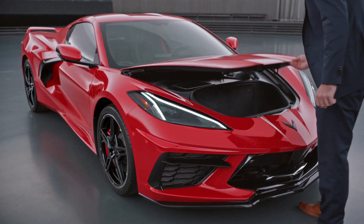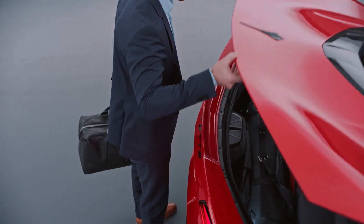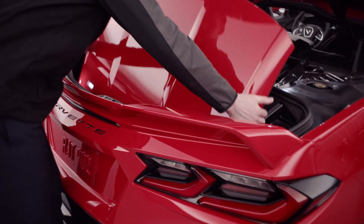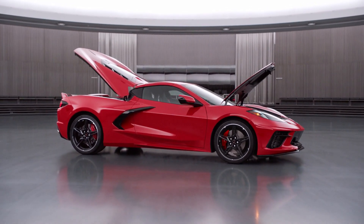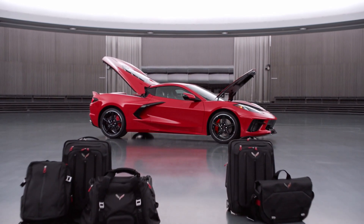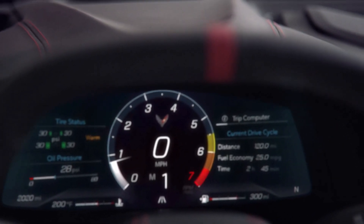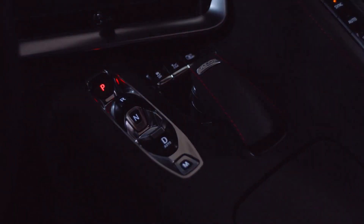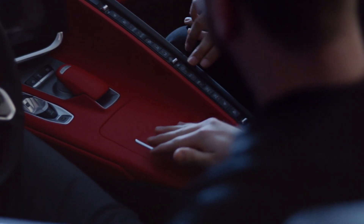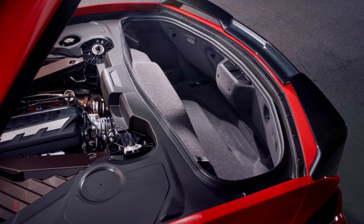The way the targa top mounts in the rear trunk on the C8 is similar to the C7 — it clips into place — but it sits at more of a vertical position to save space. That rear trunk area is big enough to house two golf bags. GM measures cargo space in golf bag capacity, which gives you a good idea of how much room this car really has. The C6 and C7 did a great job managing cargo space while still being capable of up to 755 horsepower, and the C8 continues that tradition.